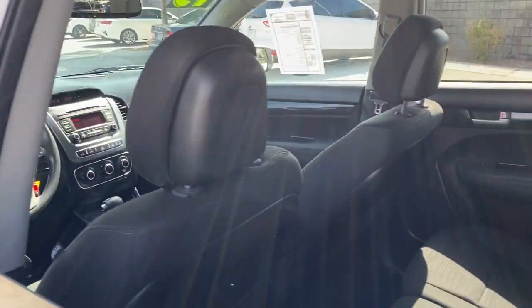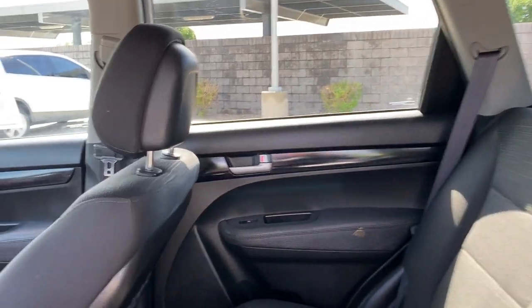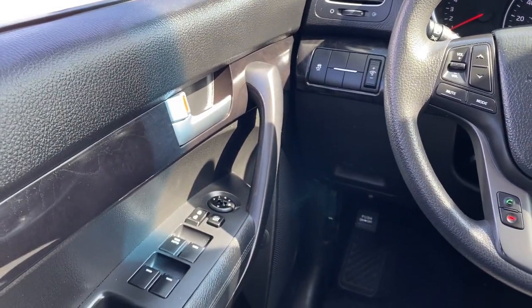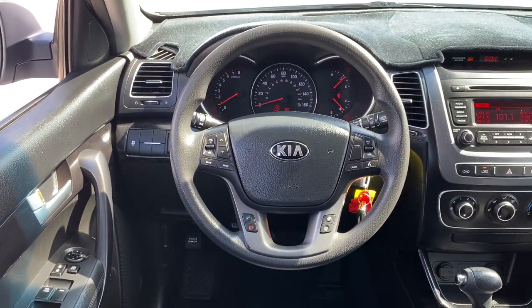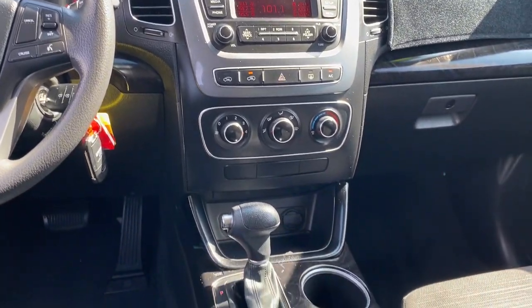These are just some of the great options this vehicle comes with: keyless entry, woodgrain interior trim, heated mirrors, satellite radio, steering wheel audio controls, Bluetooth, aluminum wheels, and electronic stability control.